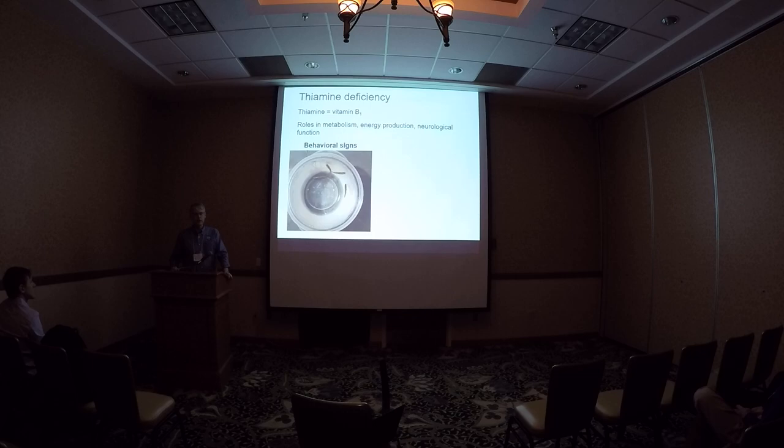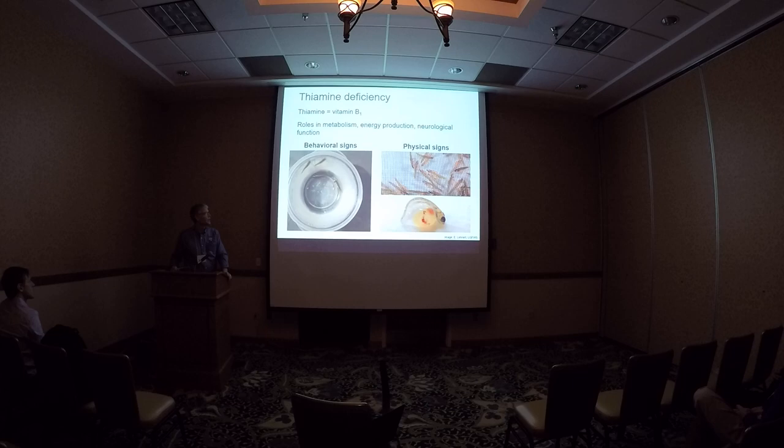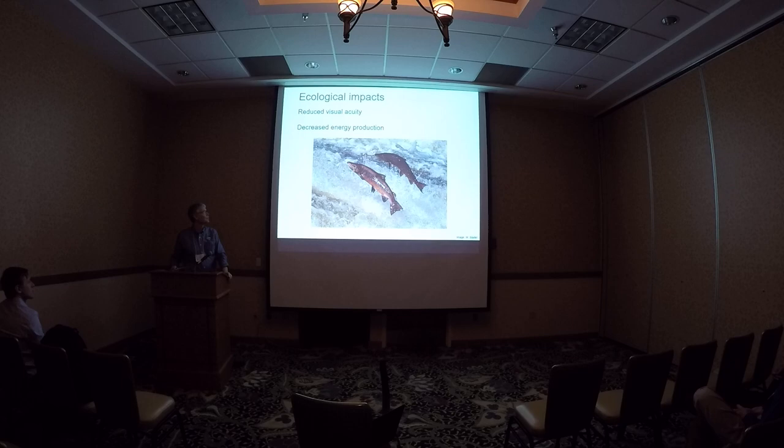Here are some Lake Champlain fry — unfit fry — showing some of the abnormalities I'm talking about: neurological abnormalities, visual abnormalities, and basically energy production abnormalities associated with this behavior caused by vitamin B deficiency. You can actually rescue these fish by giving them a bath in vitamin B, and their behavior within hours can become normal again — it's pretty striking. There are other physical signs as well; you can see some of the hemorrhaging occurring within the yolk sac. These are all signs we saw in the fish studied as part of this experiment in Lake Champlain.